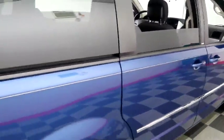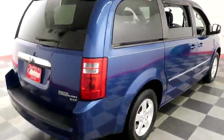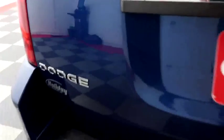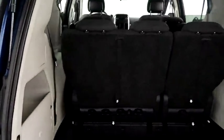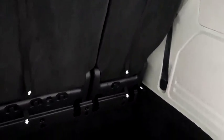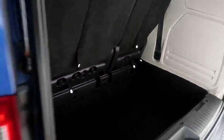One more look down the passenger side and we're gonna swing around to the back end and take a look inside the hatch. There's a 60/40 split on the back seats. Those are stow-and-go seats so you can fold them flat into the floor.